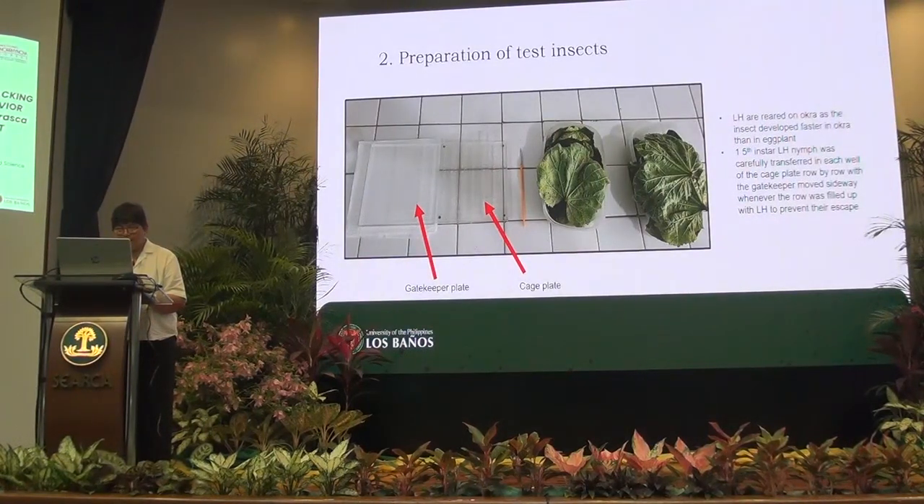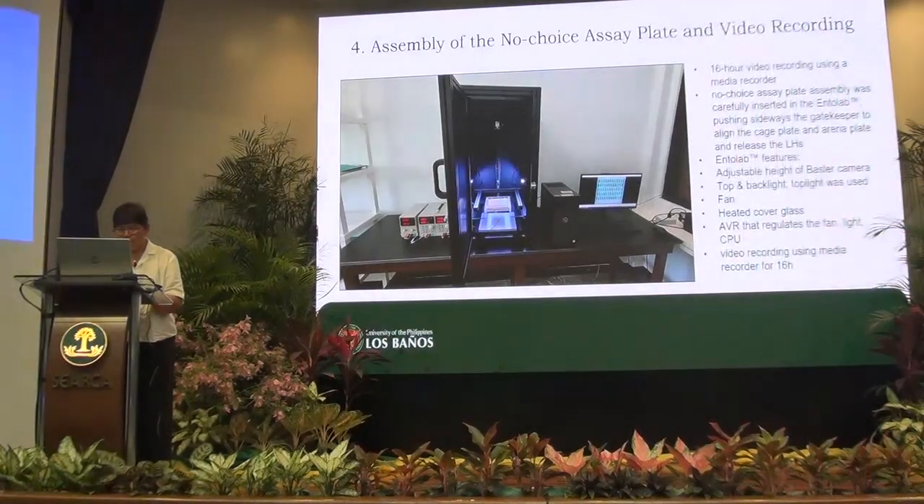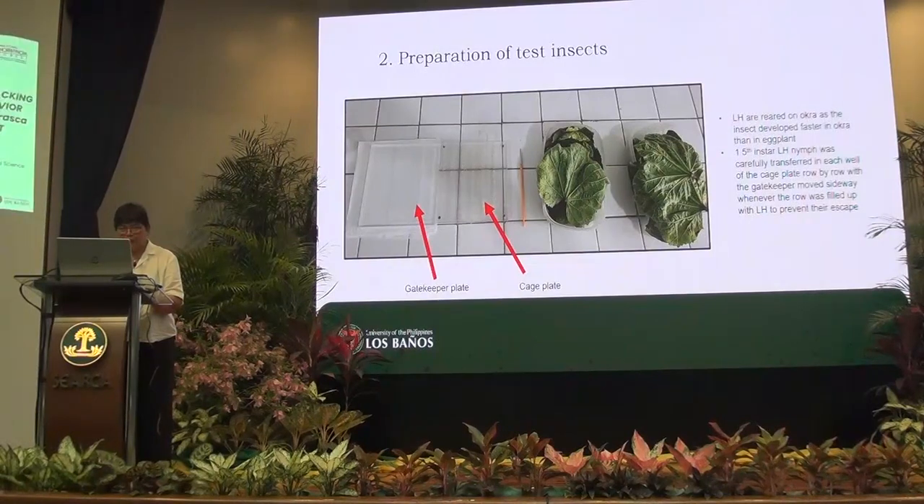After preparing the leaf strips, we prepared the insects. The insects come from the rearing cage. We use okra in rearing the leafhopper because they reproduce more easily. The assay plates have holes and each individual 15-instar leafhopper is placed in each hole. You first fill the row, and then the gatekeeper is moved sideways to prevent the escape of the insect. You continue this release of the insects until the last hole. There are 70 holes in each assay plate.